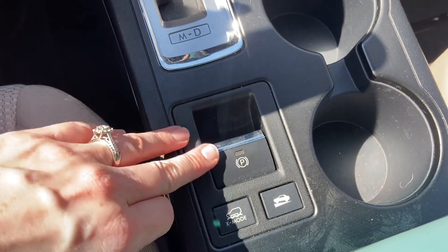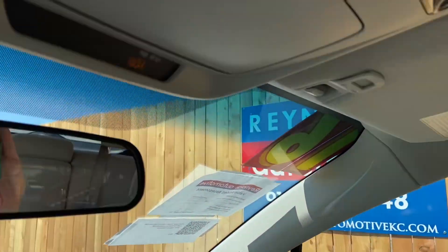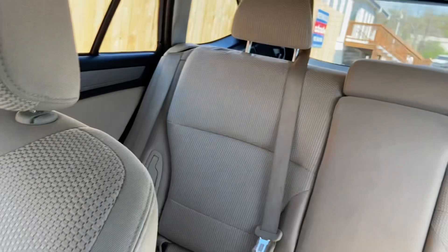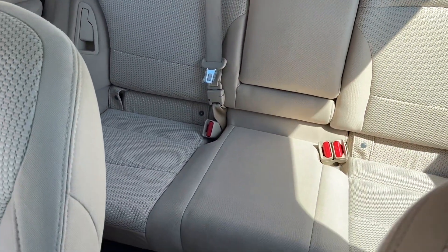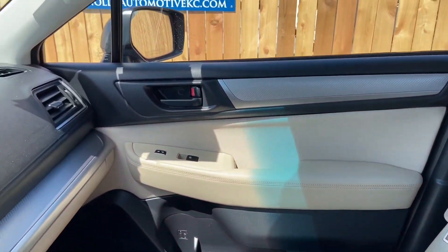A couple of cup holders. The parking brake is really easy to access. There's a sunglasses holder up here. Of course, it's a Subaru, so it's a five-star top safety pick plus for things like traction control, vehicle stability, brake assist, ABS brakes, and auto headlights.